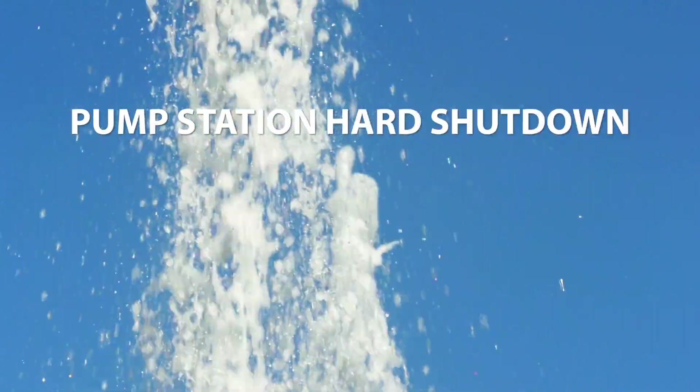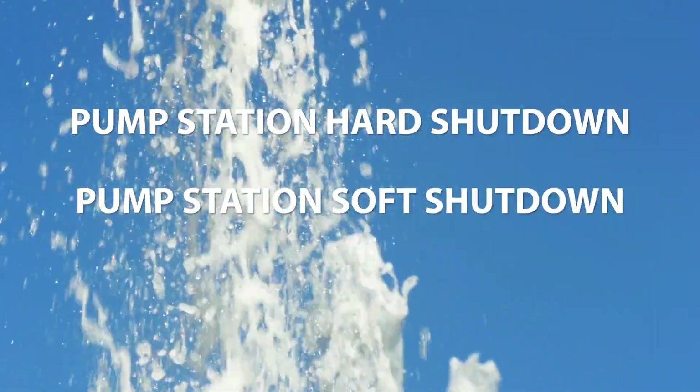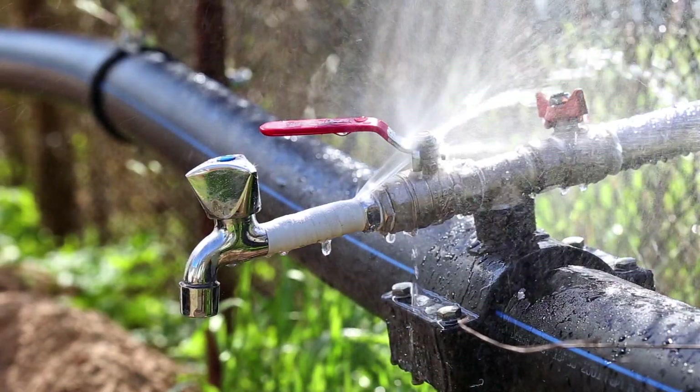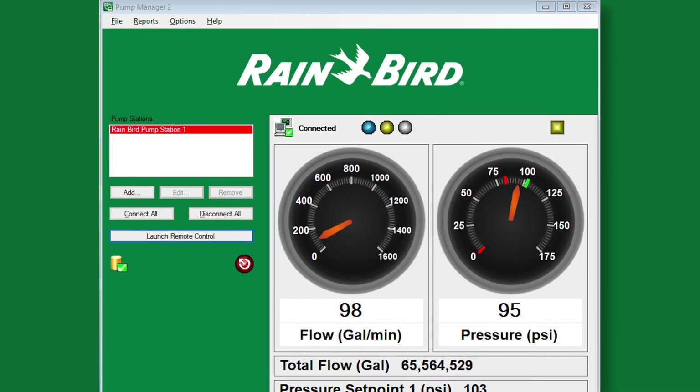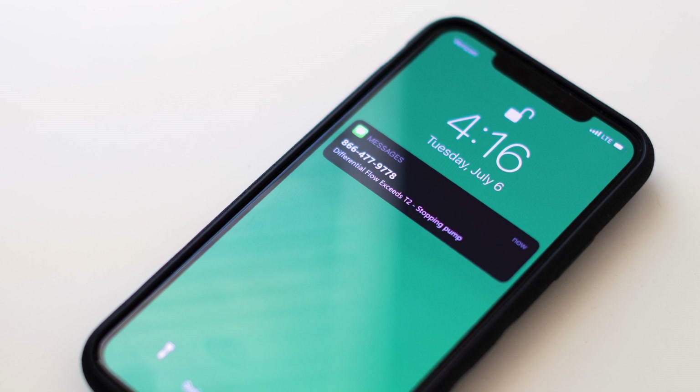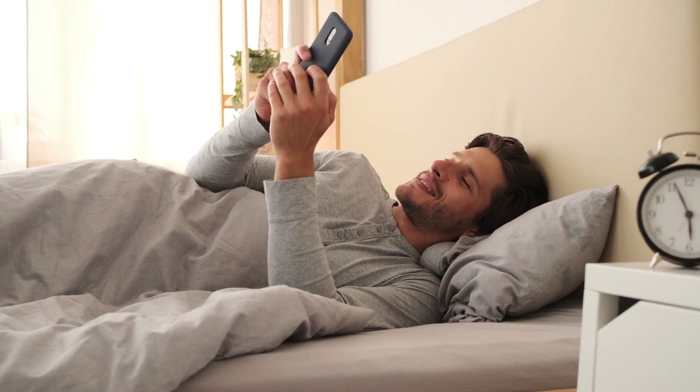A Rainbird pump station can respond differently to problems of different magnitude. In the event of a small pipe leak, Smart Pump acts as a monitor, reading flow in real time to detect the leak, and then sends a message so you're aware of the problem and can act on it if necessary.